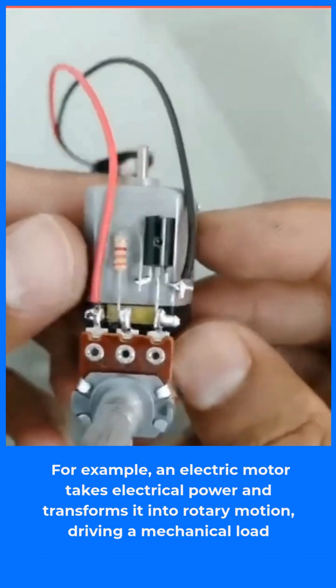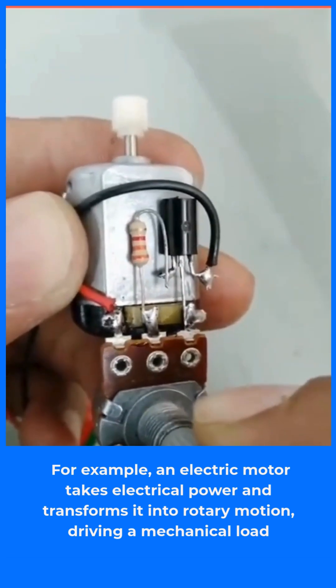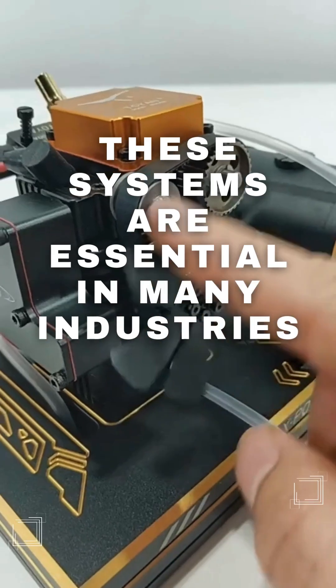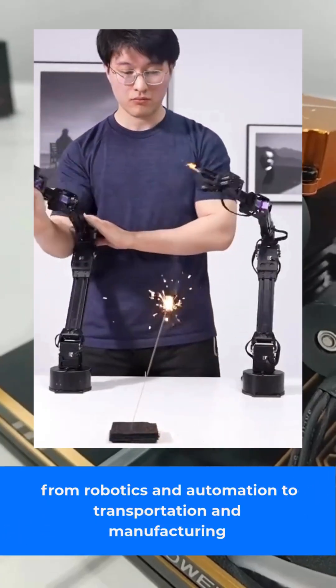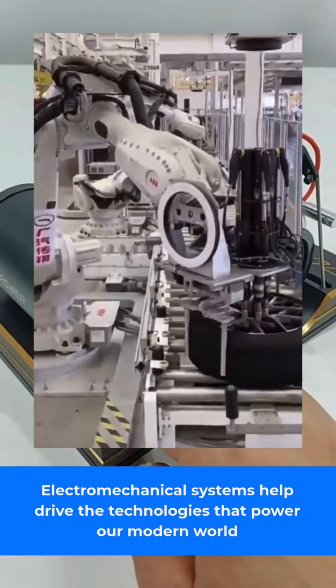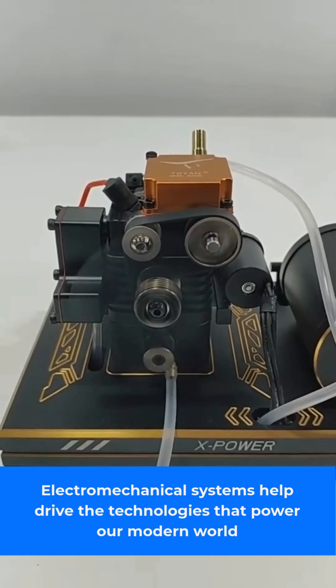For example, an electric motor takes electrical power and transforms it into rotary motion, driving a mechanical load. These systems are essential in many industries, from robotics and automation to transportation and manufacturing. Electro-mechanical systems help drive the technologies that power our modern world.